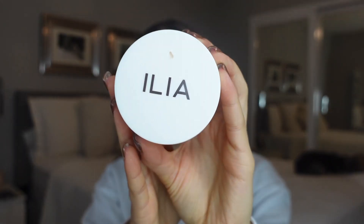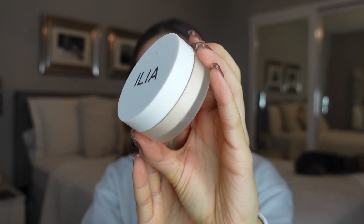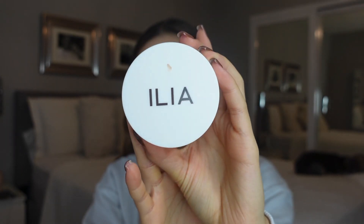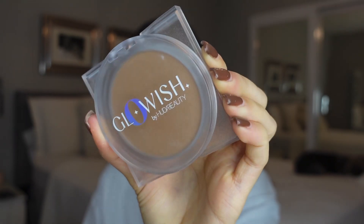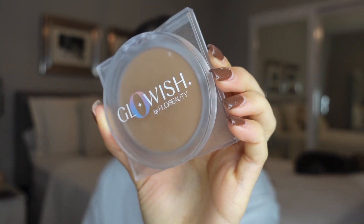If you love a bright under eye, this stuff is literally magic. This is the ILIA Powder in Magic Sands — it brightens so beautifully underneath the eyes, it is insane. And then to set the face, I'm using this Glowish Powder by Huda Beauty. This sets your face while keeping the luminosity in your skin but also adding a tiny bit of coverage. It is so, so gorgeous, I can't even explain it.